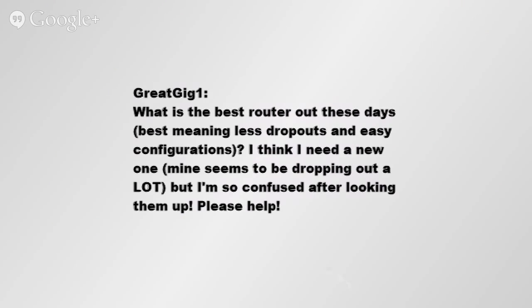GreatGig1 asks: What is the best router out there these days? Something with less dropouts and easy configuration. I think I need a new one. Mine seems to be dropping out a lot, but I'm so confused after looking them up. Please help.